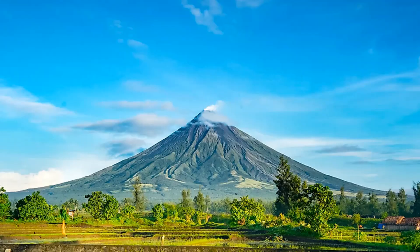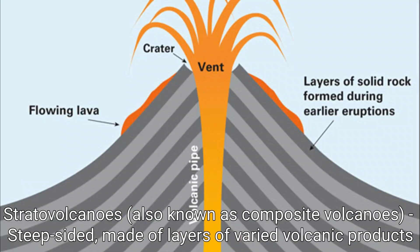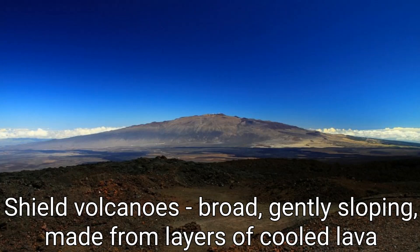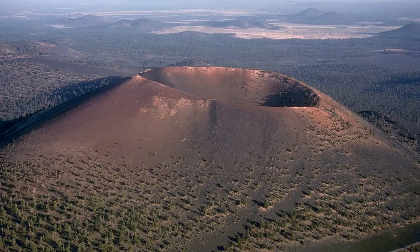Volcanoes can take many different forms. The most familiar type is the large, steep-sided cone called a stratovolcano, which is composed of layers of erupted volcanic products. The true giants of the volcano world, though, are the shields. Shaped like broad, upturned shields, they are made of layer after layer of runny lava that has flowed over the surface and solidified. Both of these types can be adorned with small mounds of loose volcanic fragments called cinder cones, which are created as fissures open up on the flanks of the larger volcano.